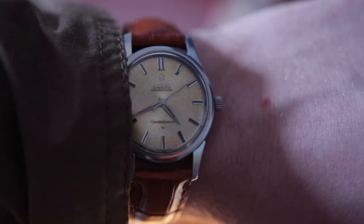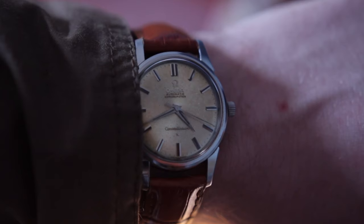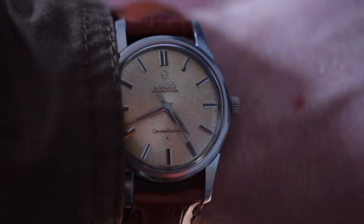Before we get started, let me just show you the watch real quick and tell you about it. This is an Omega Constellation from about 1958. The reference is 285-211C. This is a 35mm Constellation in stainless steel. It's an automatic, it's not a bumper watch, it has caliber 505, which is a beautiful automatic movement. And as you can see, there's no date.